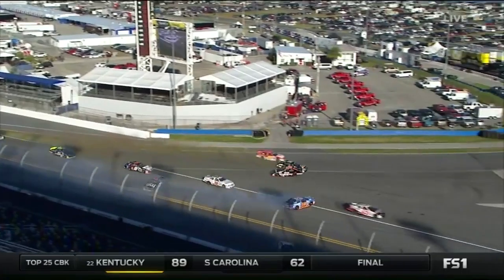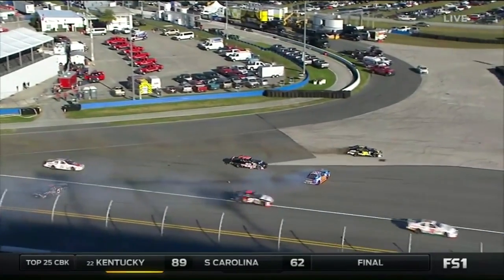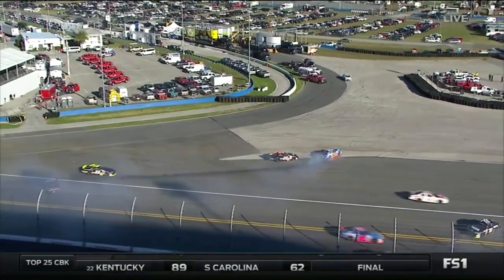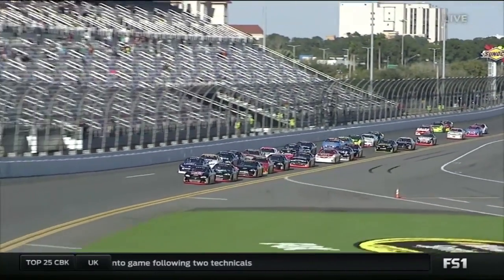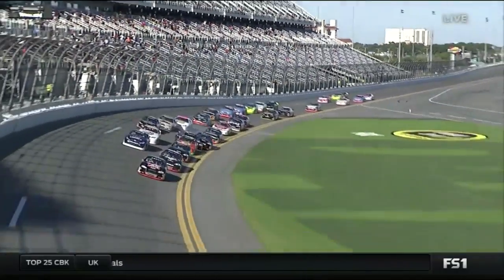Look at Kevin Thomas Jr. in that 22 — gets minimal damage, middle of your screen. This is a kid that had never raced on a facility bigger than a half mile prior to today, and that was a pretty nice save by him.